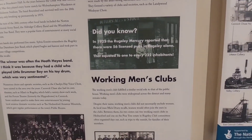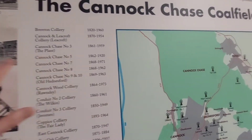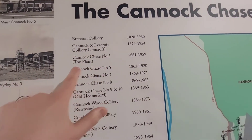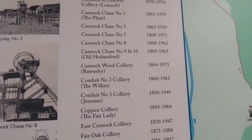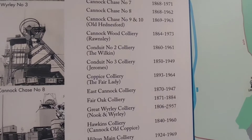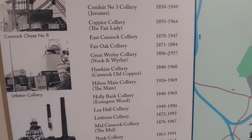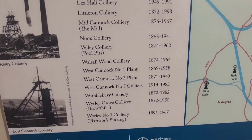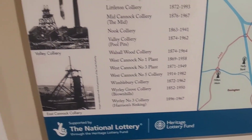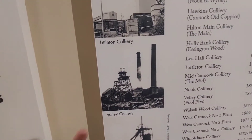You can pause if you wish. These are some of the collieries — look at all of them right here. That's how many there were. That's where I am now.